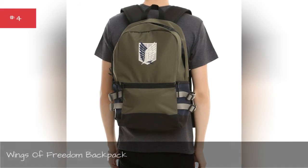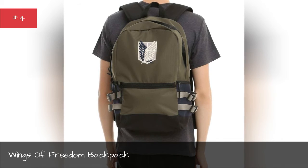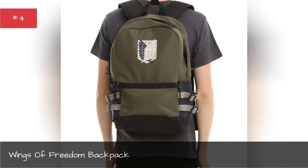Wings of Freedom backpack. Always be prepared for a titan invasion with this Wings of Freedom backpack.